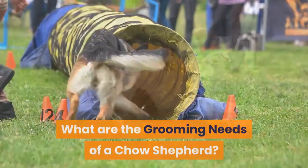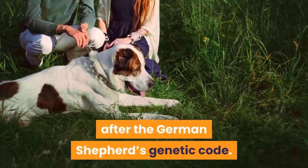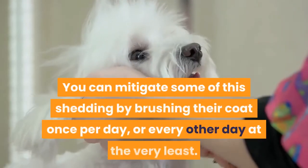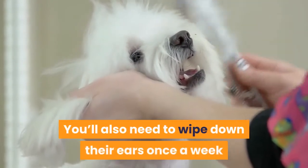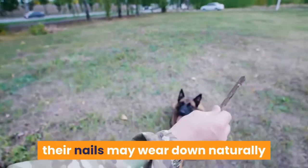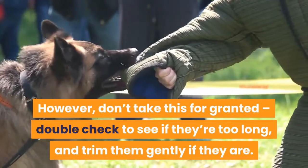What are the grooming needs of a Chow Shepherd? The Chow Shepherd is a massive shedder that will drop hair around your house constantly, particularly if the dog takes after the German Shepherd's coat — things can get especially hairy during shedding season. Expect to vacuum frequently, and keep something handy to tend to your clothes. You can mitigate shedding by brushing their coat once per day, or every other day at minimum. You'll also need to wipe down their ears once a week and brush their teeth at least three times per week. Keep an eye on the dog's nails — because Chow Shepherds are so active, nails may wear down naturally, but double check and trim them gently if they're too long.